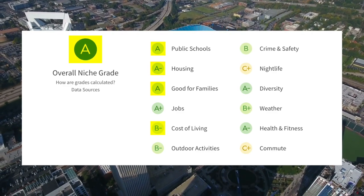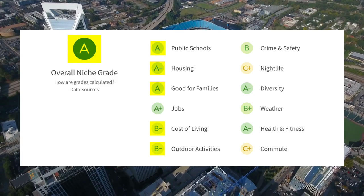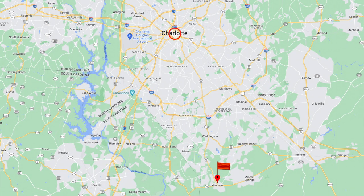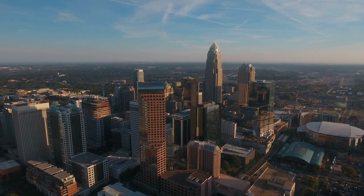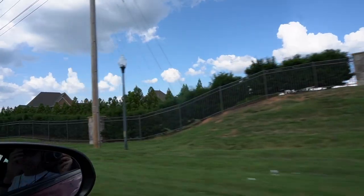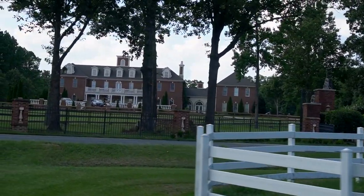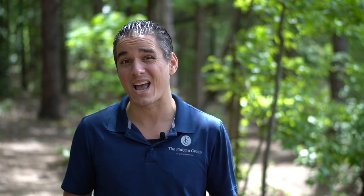Waxhaw received a B-minus for cost of living and B-minus for outdoor activities. When you call Waxhaw home, you're about 45 to 50 minutes from Charlotte city center, though that varies quite a bit since Waxhaw covers a large geographic area. One of the best things about Waxhaw is driving through its small two-lane winding roads passing large estates and farms — it's a really nice, relaxing drive.